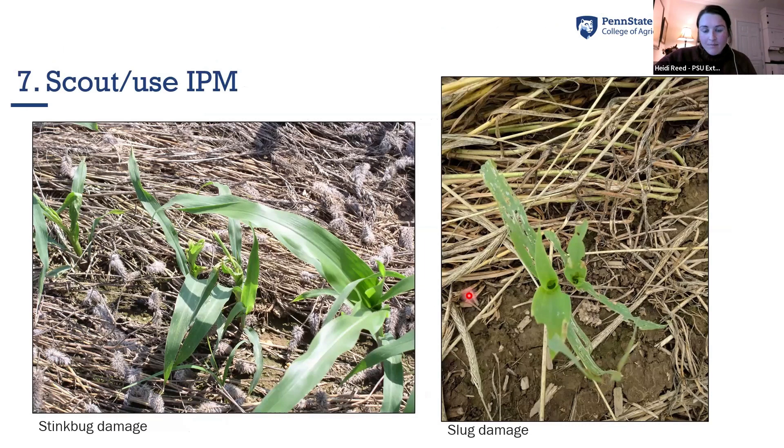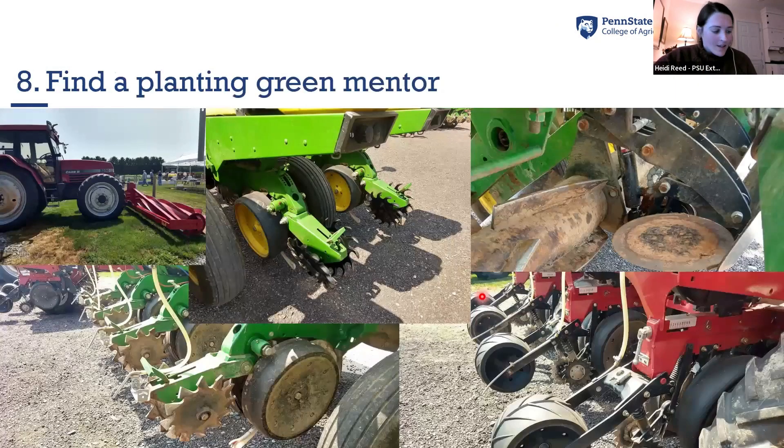I'll end with scouting and using IPM. We had some surprise insects show up — stink bugs appeared when we planted green with crimson clover specifically, two years in a row. It didn't show up in the cereal rye and it didn't show up in crimson clover killed early. Slugs are a perennial problem for no-till cover croppers that you just have to manage and apply rescue treatments as economically viable. And lastly, finding a planting green mentor: this isn't one size fits all. It can be done with tons of different equipment — big drum rollers, DAWN residue managers, mini crimpers. Talk to someone who has done it successfully and see what works for your farm and your soils.